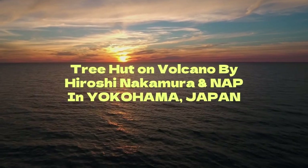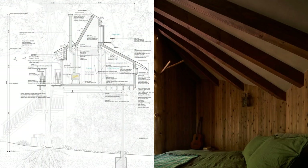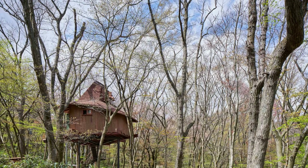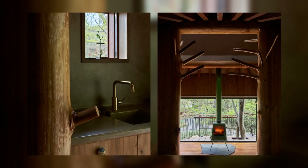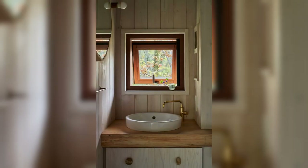Tree Hut on Volcano by Hiroshi Nakamura and NAP in Yokohama, Japan. The client couple, with a profound love for nature, has always lived as if they were traveling. With a belief that life is sufficient with a minimal space closely connected to nature and community, they started a company selling small houses and commissioned us to design the very first one as a model house.